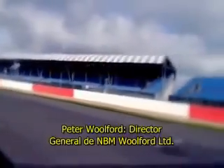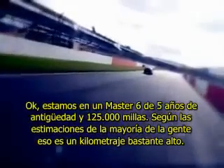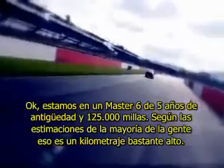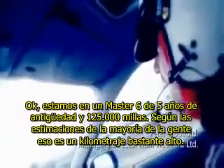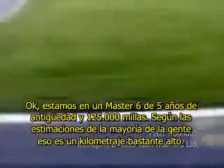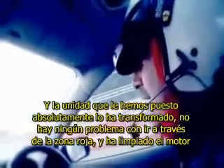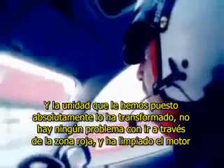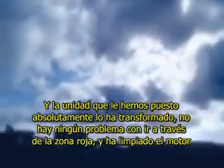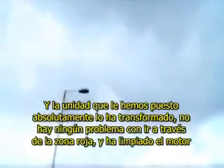We're in a five-year-old Mazda 6 with 125,000 miles on it. By most people's estimations, that's quite high mileage. And the unit that we've now put on it has absolutely transformed it. There's no problem with going through the rev range and it's cleaned the engine. The feel of it basically feels like driving a brand new car.